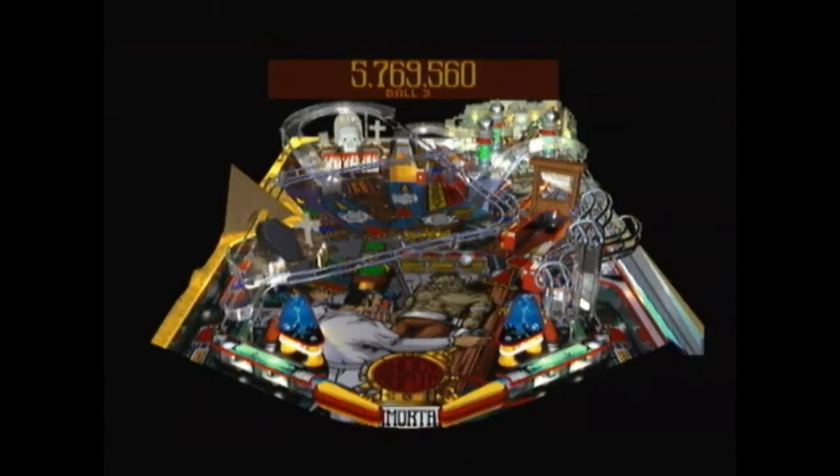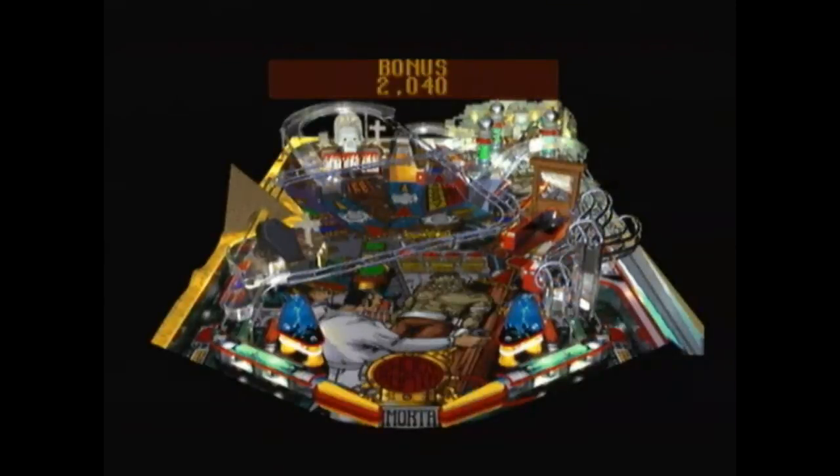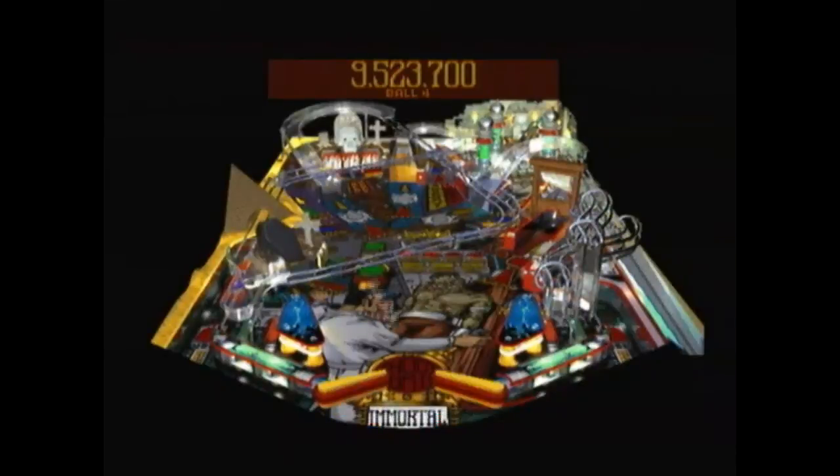One of the things that really stands out about this game — a couple of things actually — again, the tables are brilliantly designed. As you can see, this is the best table in my opinion, or at least my favorite table, and it's just a brilliantly designed table.